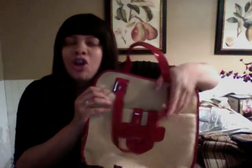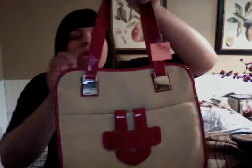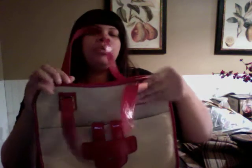I got this cute Liz Claiborne bag - isn't that cute? I thought this would be great for summertime. It's like a woven, almost wicker material with patent leather. It was $5 and I got half off. It's pretty big on the inside - I always need a big bag, you know, when you've got multiple kids you need a big bag.